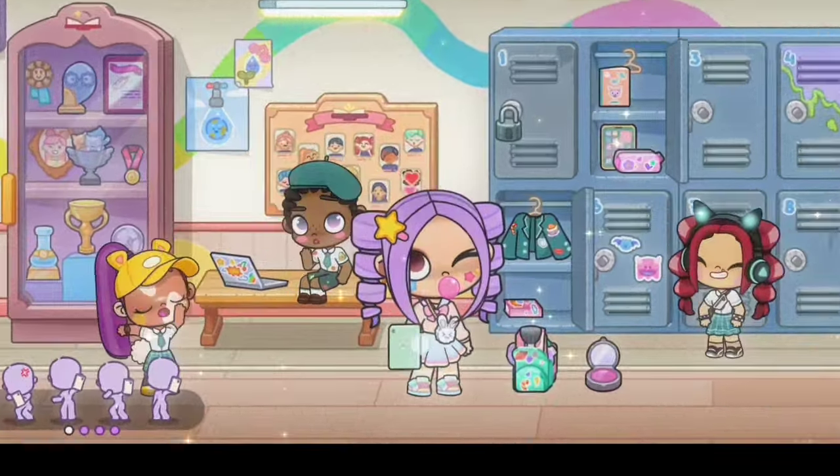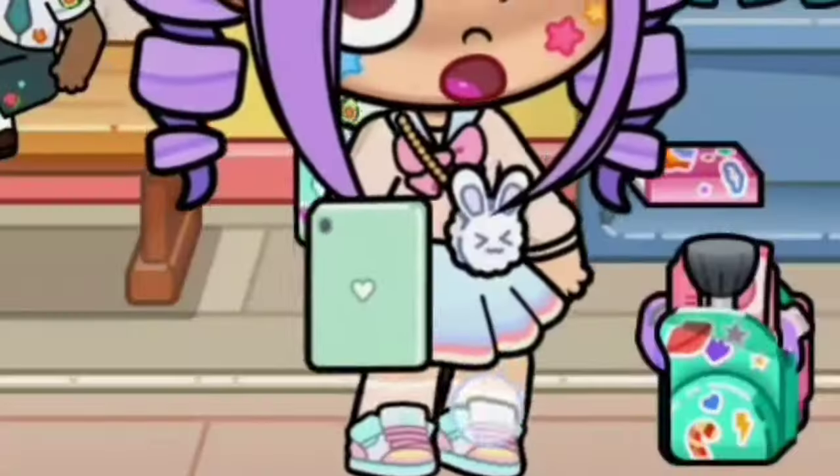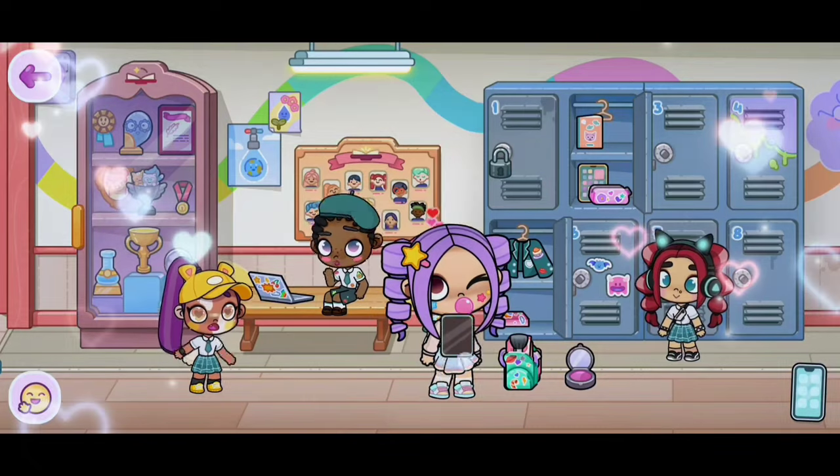Look! We got the iPad! This iPad is so cute — look at the case on the back. I love how it's super simple and pretty.